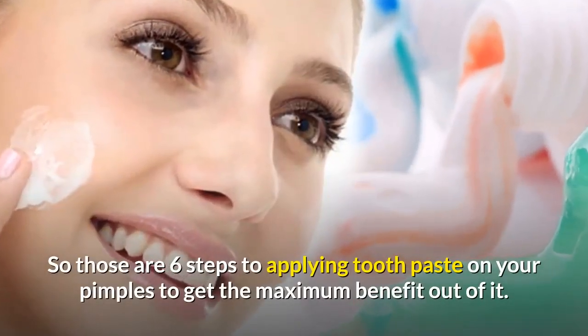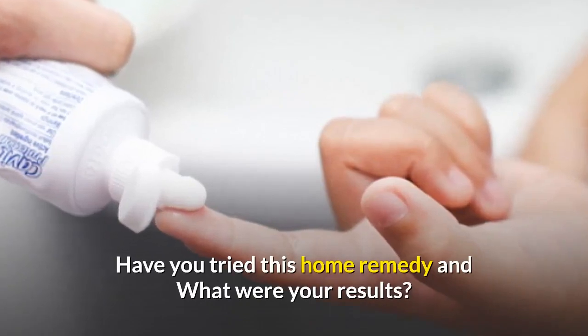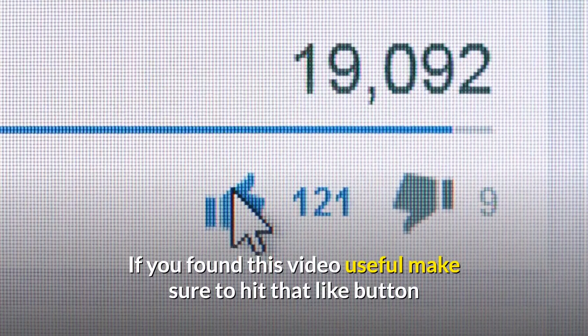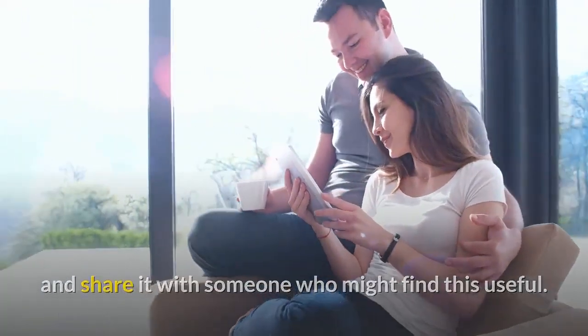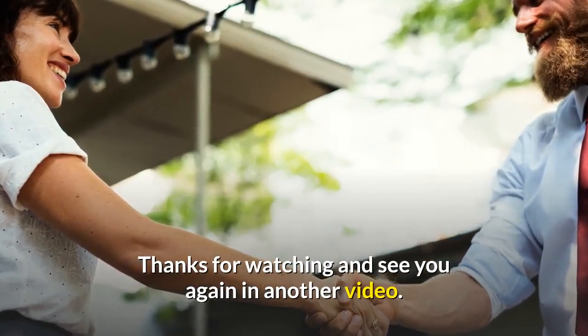Those are six steps to applying toothpaste on your pimples to get the maximum benefit out of it. Have you tried this home remedy and what were your results? Let us know in the comments below. If you found this video useful, make sure to hit that like button and share it with someone who might find this useful. To get more videos like this, make sure to subscribe to Your Health TV. Thanks for watching and see you again in another video.